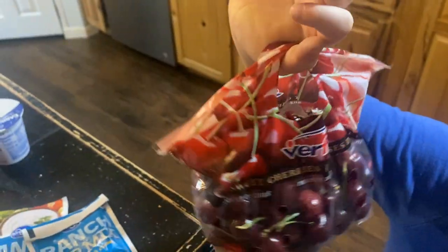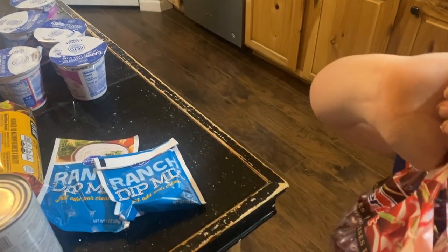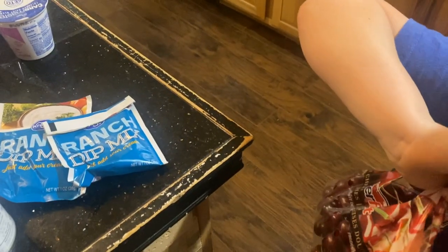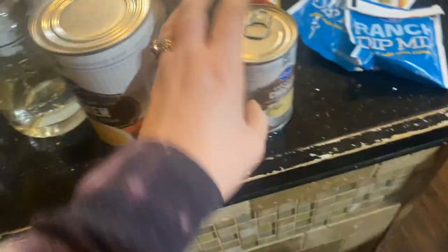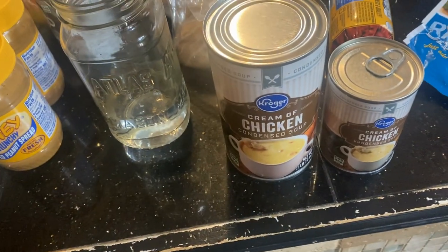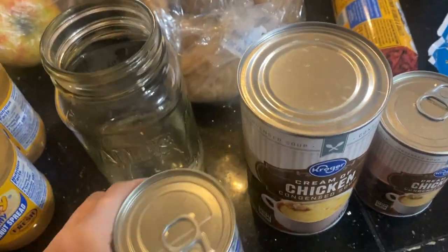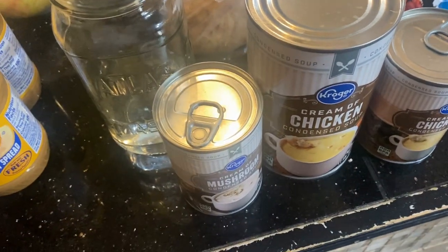These cherries were on sale — Jeremy loves these. They were $4.10, about $2.99 a pound. I got cream of chicken condensed soup, a large one, and cream of mushroom, because I'm going to make chicken and dumplings.